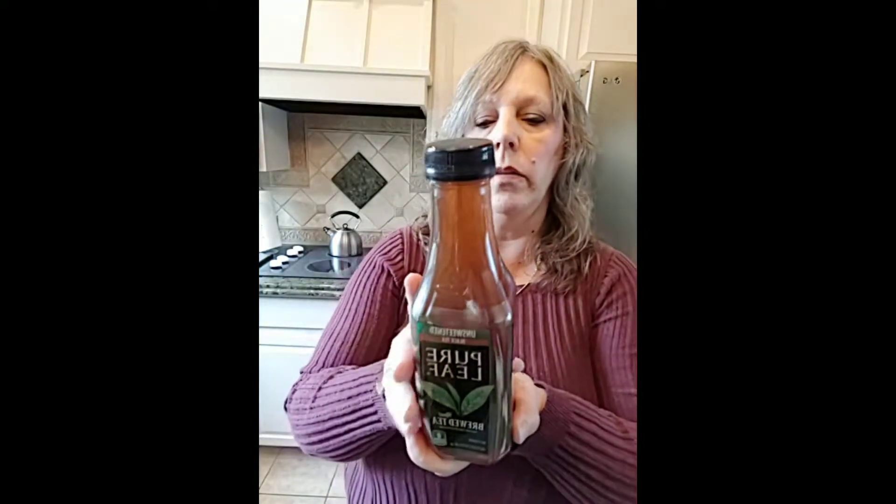Another go-to is Pure Leaf unsweetened black tea. You can add your sweetener to that too. These are great on summer days because water sometimes, as much as we're supposed to drink it, just gets kind of boring. So I try to keep different things on hand so I have different options and don't feel like everything in the house is for my husband and nothing is for me.